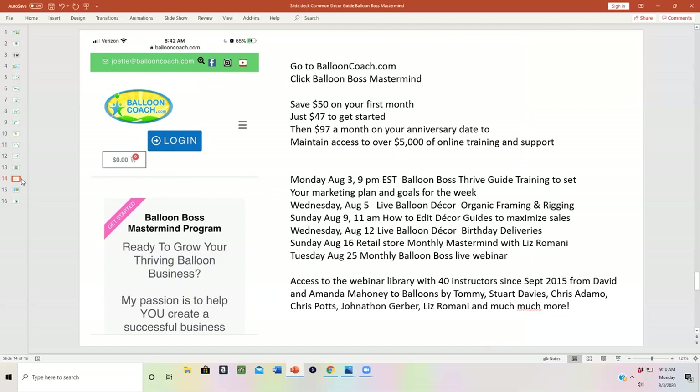Then it's $97 a month each month to continue to have access to our group coaching program and online training in the BalloonCoach.com member dashboard. This is over a $297 a month value due to the amount of support and information you have. When you join Balloon Boss Mastermind, you also get access to our first Monday of the month — tonight at 9 p.m. Eastern — where we'll be doing our Balloon Boss Thrive Guide to train you in how to set your goals, set up time blocking, and give you inspiration to keep moving forward, whether you're brand new or a 20-year veteran.